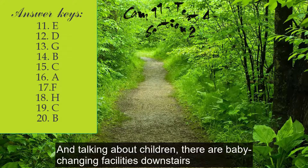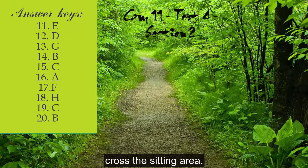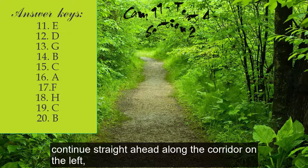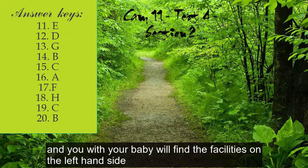And talking about children, there are baby-changing facilities downstairs. Cross the sitting area, continue straight ahead along the corridor on the left, and you and your baby will find the facilities on the left-hand side.